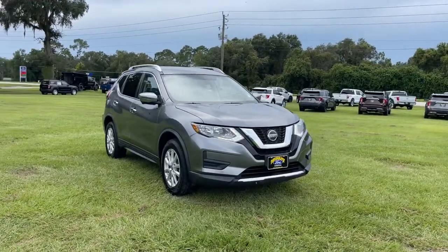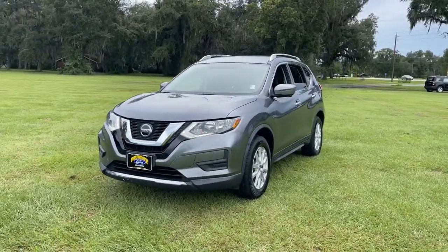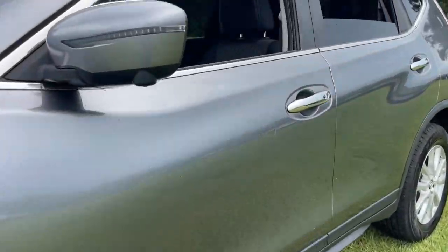Introducing the 2018 Nissan Rogue. This vehicle is an outstanding buy with fewer than 50,000 miles on the odometer. Here's a stylish, efficient Rogue that has the features you need to stay on top of today's demanding lifestyle.